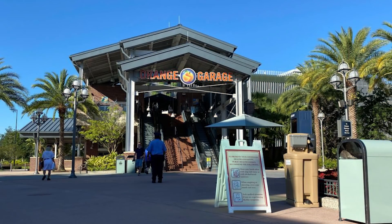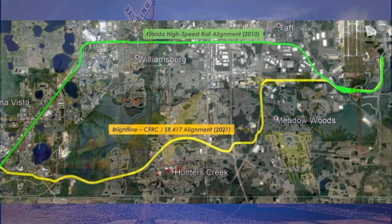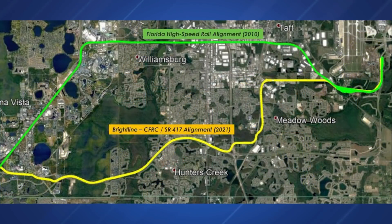According to current plans for Brightline's new rail line coming to Disney Springs, the train station may be incorporated into the Orange Garage. These early plans may be scrapped or changed, but it would make sense for the train station to be near the Disney Springs bus loop, allowing guests to grab transportation to other Disney destinations. Currently you can't take luggage on Disney resort buses, but by the time this opens — at least five years from now — some form of transportation to resorts or other parks should be available.